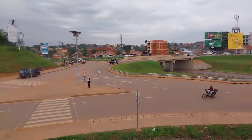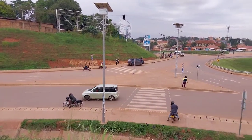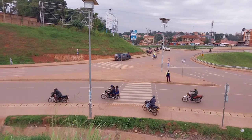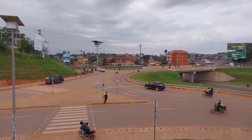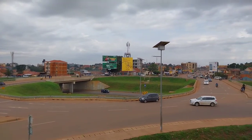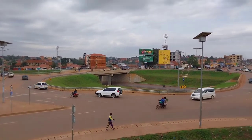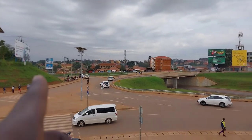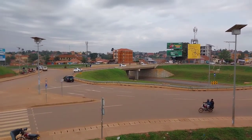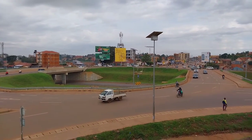When you look at the interchange from this point, vehicles coming from this side are coming from Ntinda, and from the other direction they are going to Ntinda. So when they reach the interchange, if you want to proceed to the other side, you just pass above and continue. On this point, vehicles are going to Masaka-Fort Portal, and from up they are coming from Masaka-Fort Portal. This is a very great interchange — vehicles can easily pass here without traffic jams.